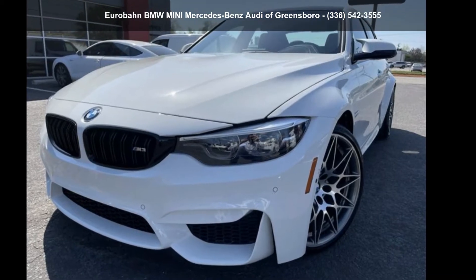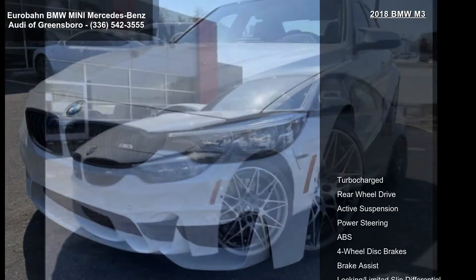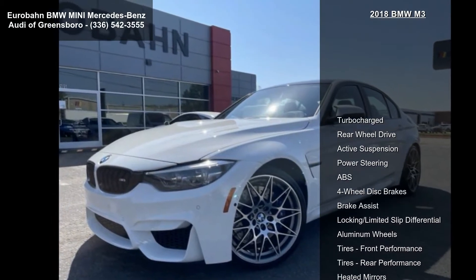Imagine yourself in this BMW 2018 M3. If you are looking for a first-class ride, you have found it.